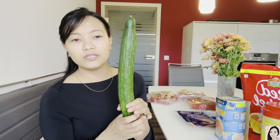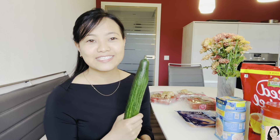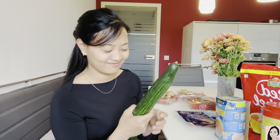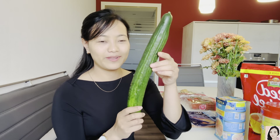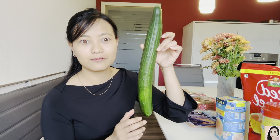I also bought cucumber. Here they don't sell by kilogram — they sell per piece. I always check and take the big one. This cost 106 rupees — insane, just for one piece!